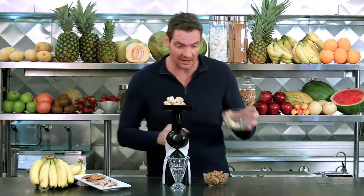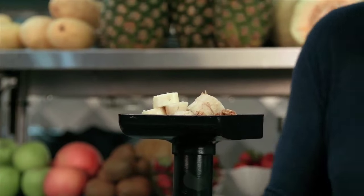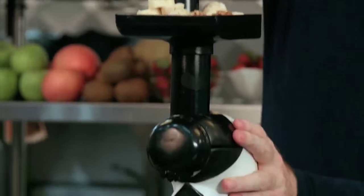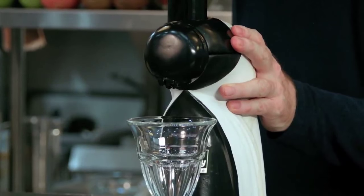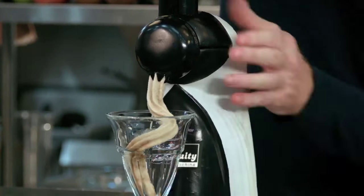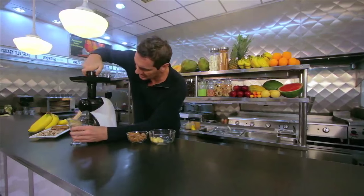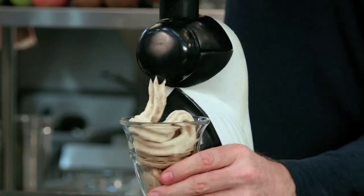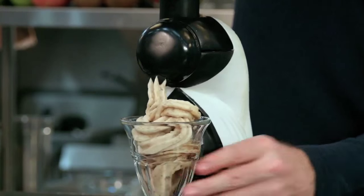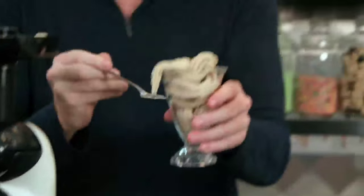How about a classic rocky road done the healthy tutti frutti way? All you need is some frozen bananas and some granola bars which we've broken up. Turn on the tutti frutti machine, push it down, and let's see what comes out. Beautiful — gorgeous! Look at that crunchy, creamy, healthy rocky road.